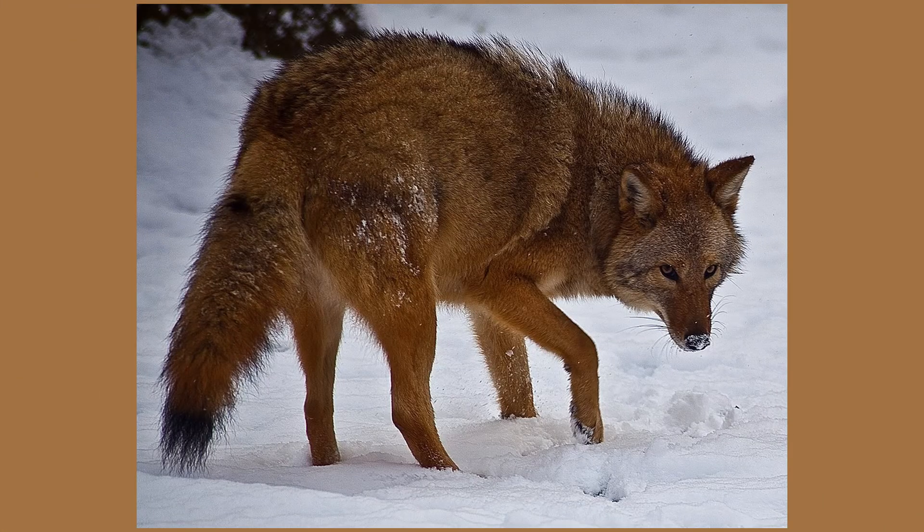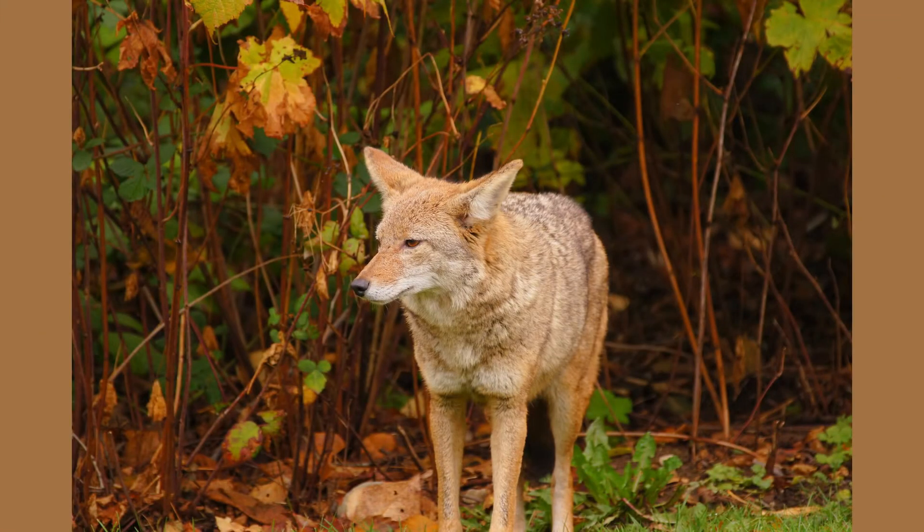Normally, coyotes are about 3 to 4 and a half feet long and stand at 2 feet tall. In New Jersey, adult coyotes range in weight from 20 to 45 pounds, with females being slightly smaller. On average, a coyote will live up to 10 to 14 years in the wild.